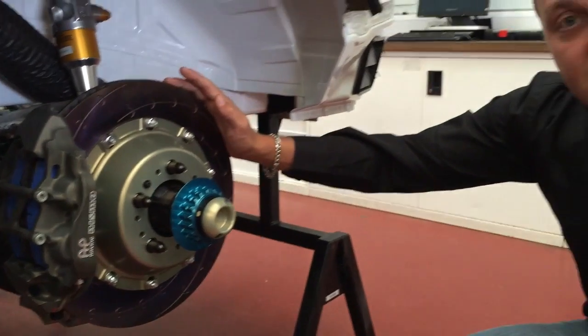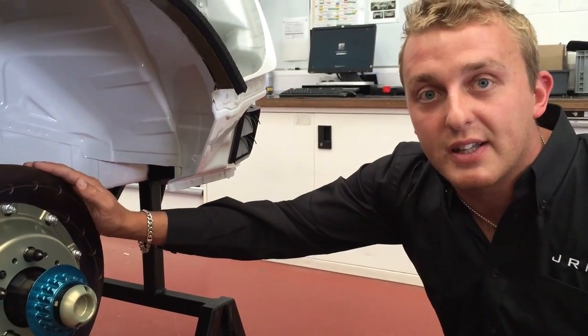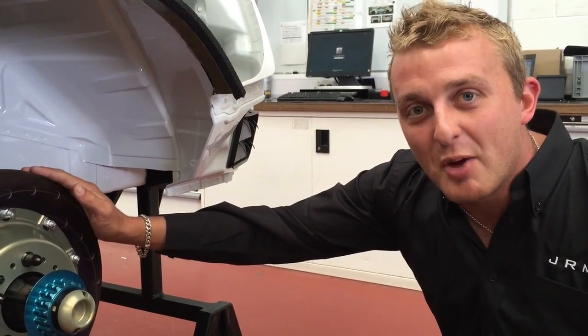So, definitely a massive feature of the new 2015 Nissan GT-R and one that's a big step forward.